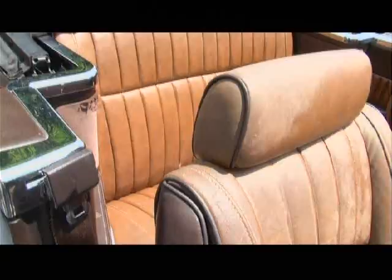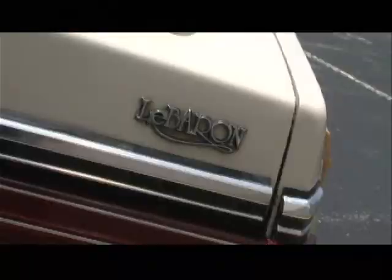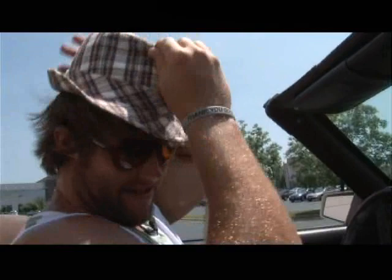Bottom line is, I drive this car because I want to, not because I have to. You want to fire it up? All right Rams fans, hop in the passenger seat, let's take a spin. Driving hat's got to be on. Seatbelt — safety first. Let's do it, let's rock.